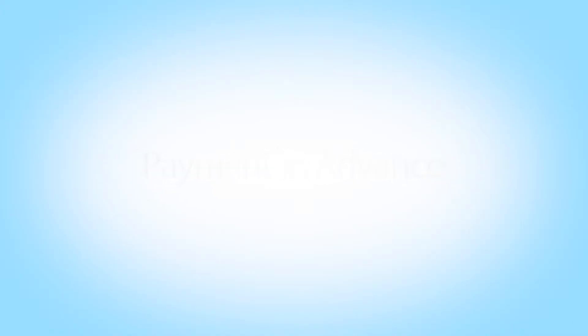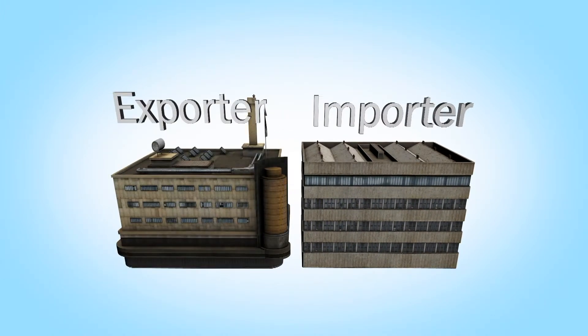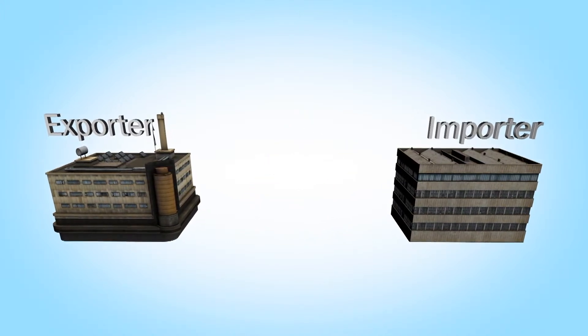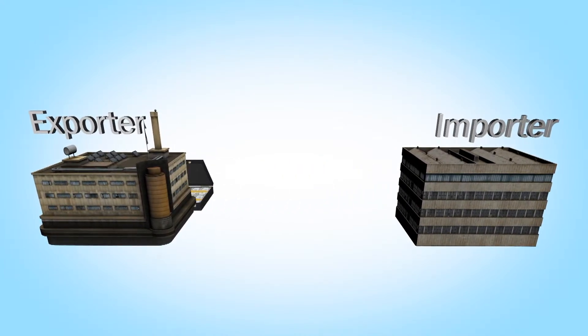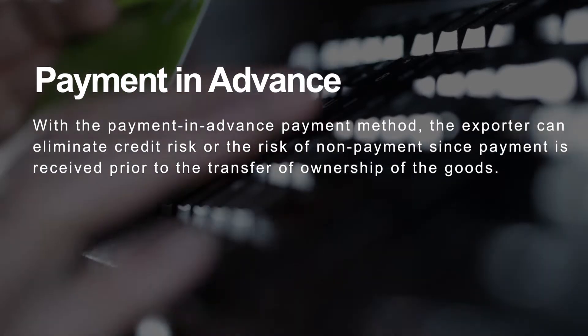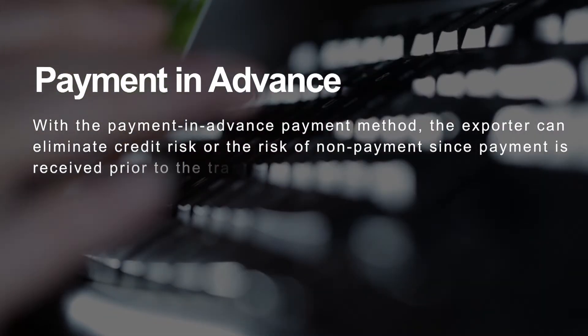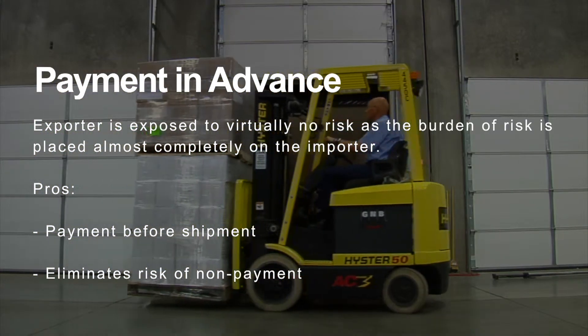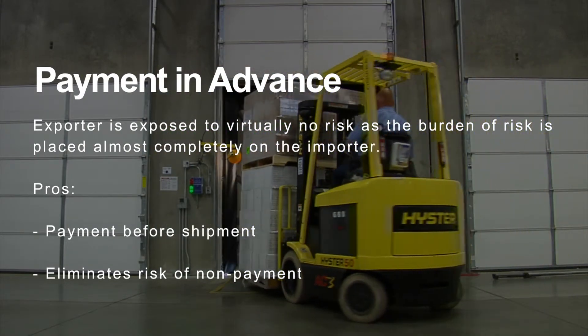This is payment in advance. You have your importer and your exporter — between the two, they have a sales contract. Before anything is actually sent overseas, funds get transferred to the exporter, at which time the goods are then delivered. Payment in advance is whereby a buyer and seller form a contract to deal in trade, and payment is received before the goods have even left Australia. The risk for the importer is that they may not receive the goods — the importer must trust that the exporter will put those goods onto the vessel, and if they don't, payment has already been made.